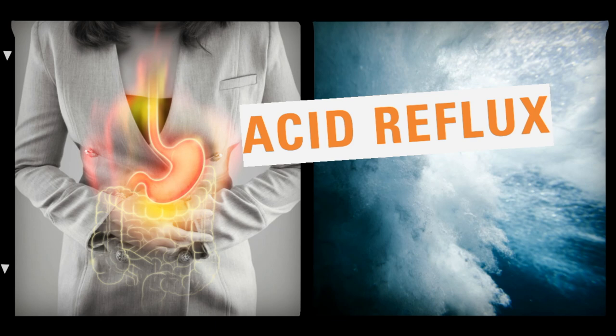Acid reflux among babies usually develops when they are between 2 to 4 weeks old. Doctors usually prescribe medicines that minimize the production of digestive acids. Within 6 to 9 months, the acid reflux starts to naturally subside. At this time period, the babies spend most of their time in an upright position.